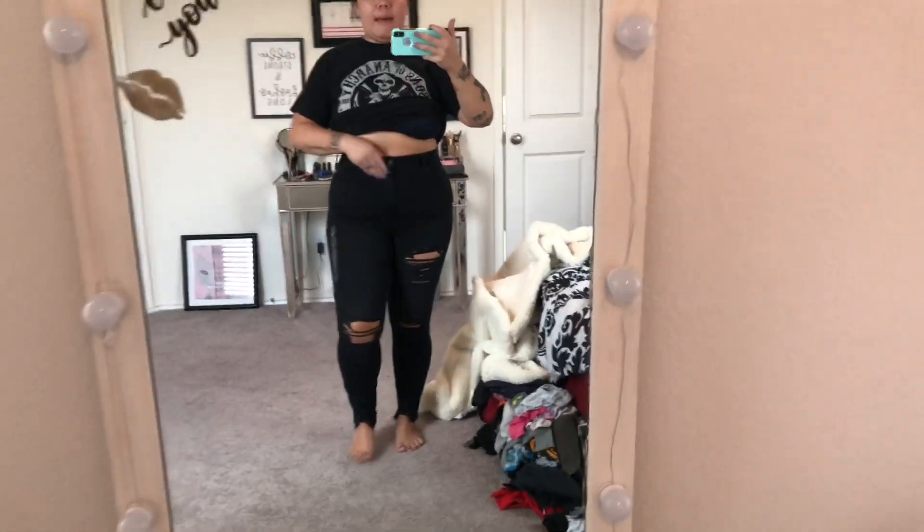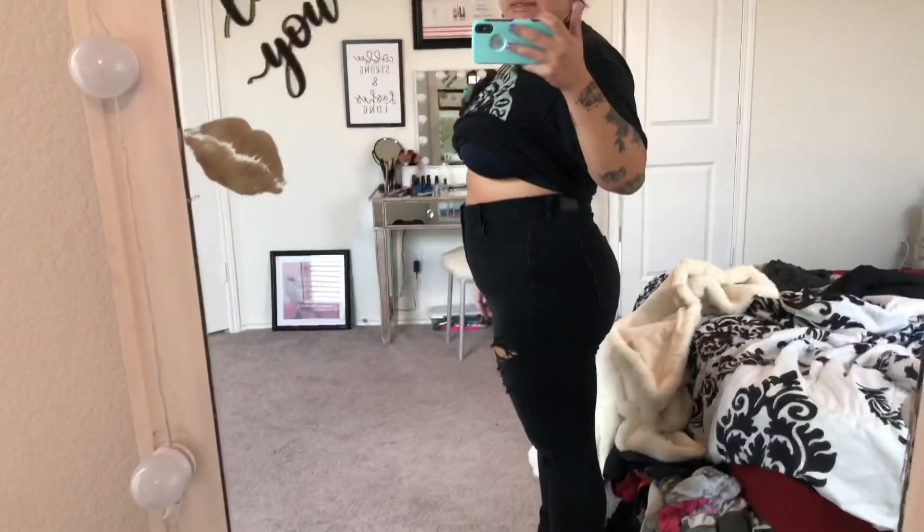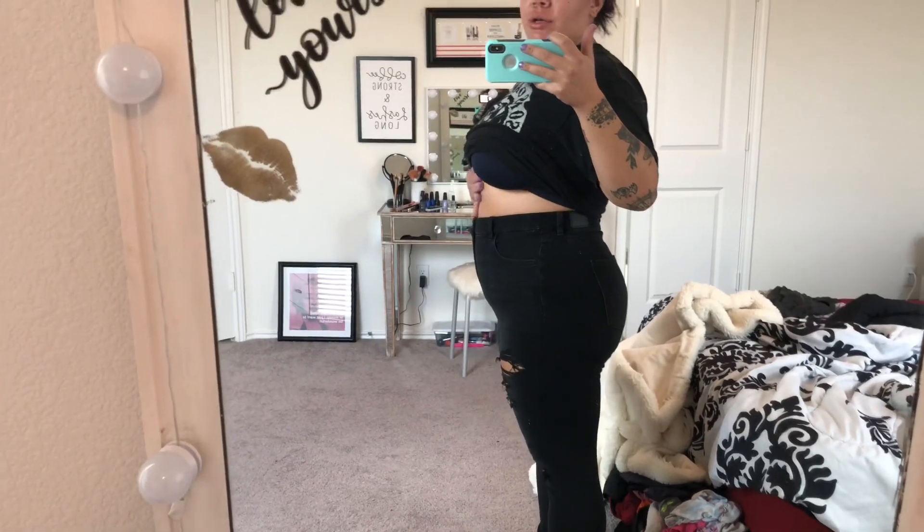These jeans are absolutely stunning — the cut just accentuates your figure. I have an hourglass shape; it's not the most accentuated, but I'm smaller here than here, and this just comes in so nicely without cutting my fat in half. I always hate when things cut me in half and I end up with two lumps. Look how nicely this lays on my stomach — and I'm not even sucking in.